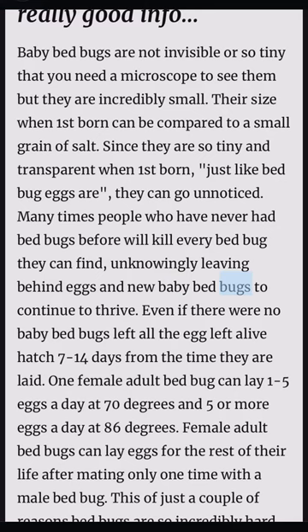Even if there were no baby bed bugs left, any remaining eggs will hatch 7–14 days from the time they are laid. One female adult bed bug can lay 1–5 eggs a day at 70 degrees and 5 or more eggs a day at 86 degrees. Female adult bed bugs can lay eggs for the rest of their life after mating only one time with a male bed bug.